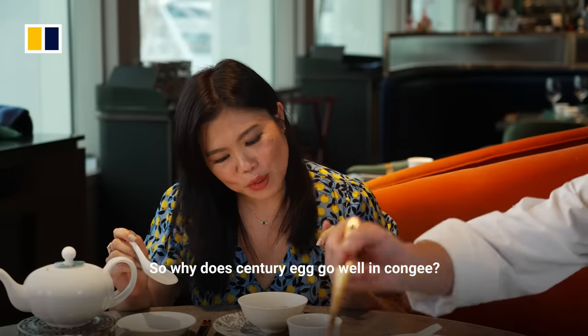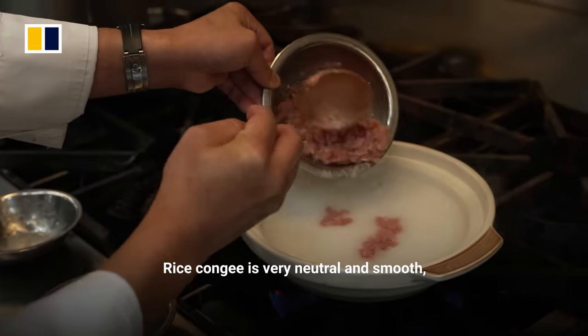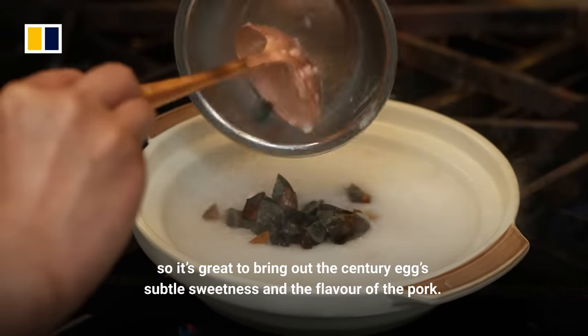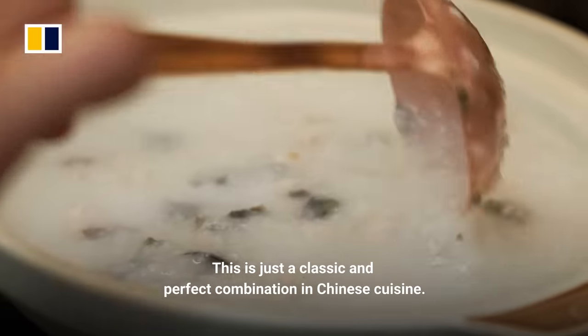So why does century egg go well in congee? It's very smooth, and when you add the egg, it brings a very special kind of sweet flavor. It's a very good tradition.